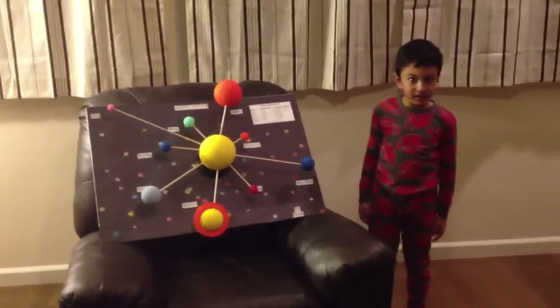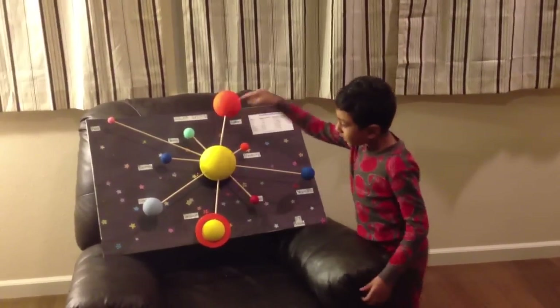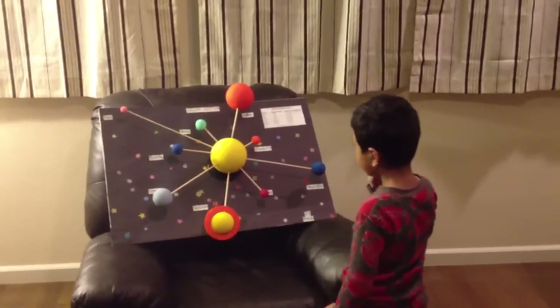There are eight planets in the solar system. Mercury, Venus, Earth, Mars, Jupiter,